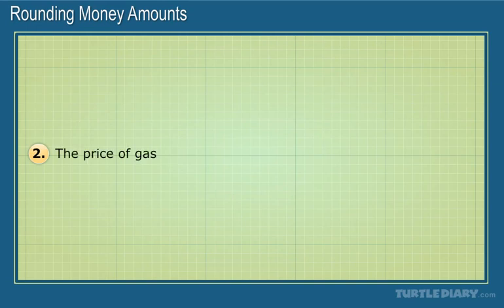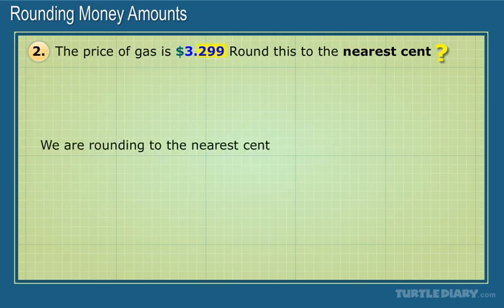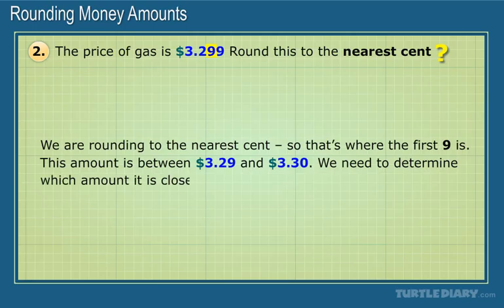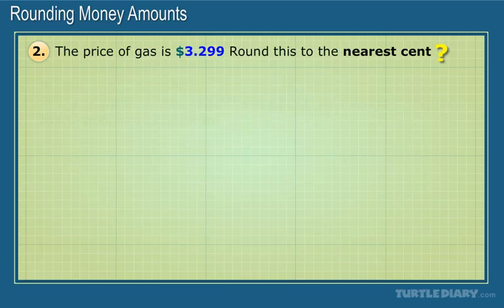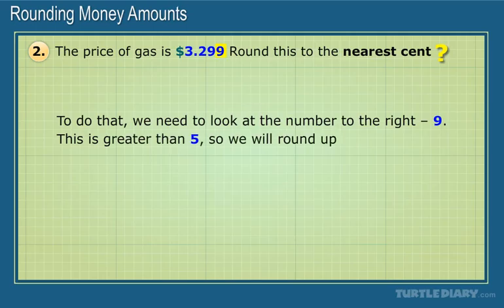The price of gas is $3.299. Round this to the nearest cent. We are rounding to the nearest cent, so that's where the first 9 is. This amount is between $3.29 and $3.30. We need to determine which amount it is closer to. To do that, we need to look at the number to the right, which is 9. This is greater than 5, so we'll round up to the next cent, $3.30.